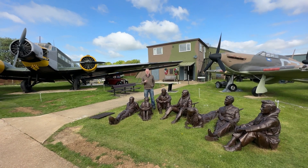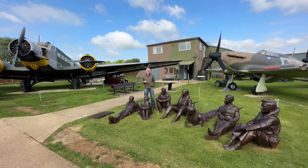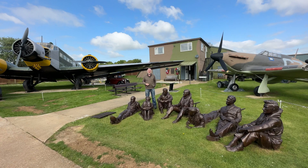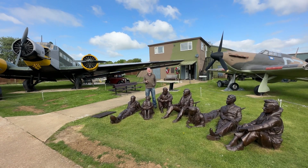The museum is open Tuesdays to Sundays, 10 till 5, last entry by 4 o'clock. We close Mondays except bank holidays, so we've got the 29th of May bank holiday and we've got the August bank holiday coming up. So hopefully you'll come and visit the museum.